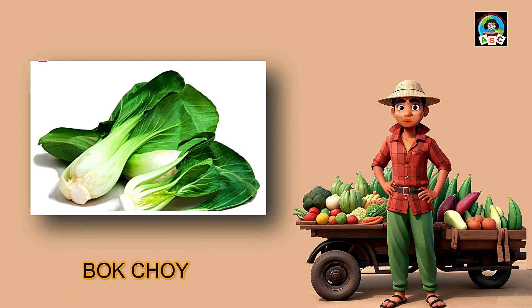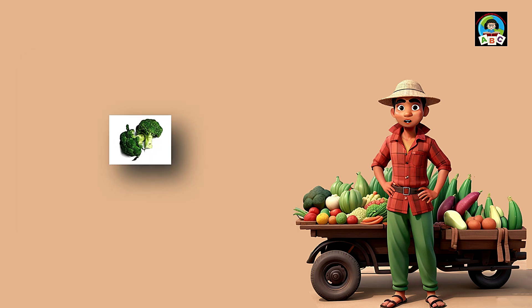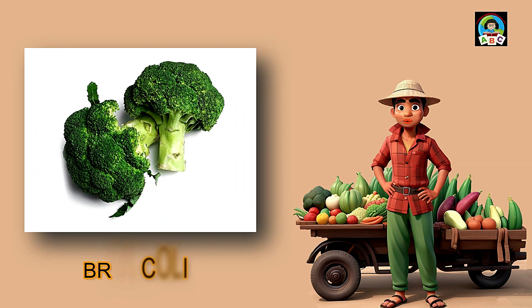Bok choy is like crisp green magic for toddlers. Full of vitamins A and C, these leafy wonders are awesome for your health. The vitamins in bok choy help toddlers' eyes sparkle and boost their immune systems. So when you savor the fresh taste of bok choy, you're not just enjoying a yummy bite — you're growing into a strong and happy toddler.